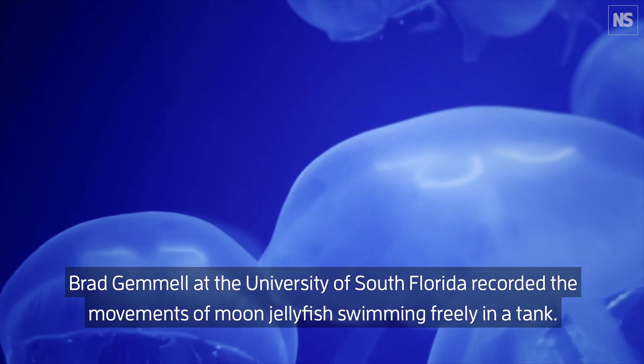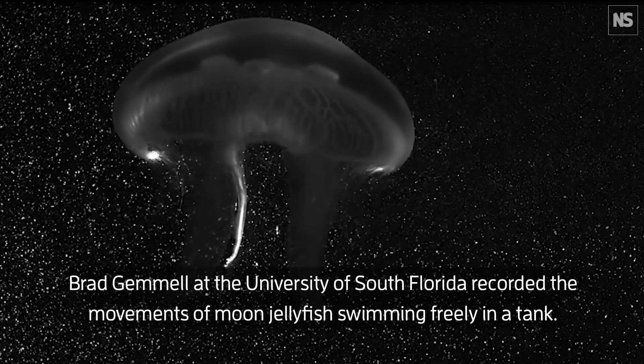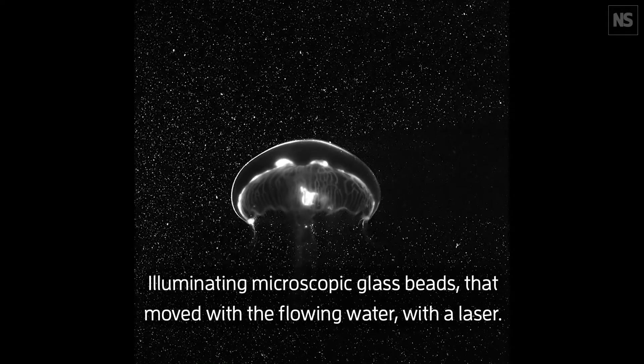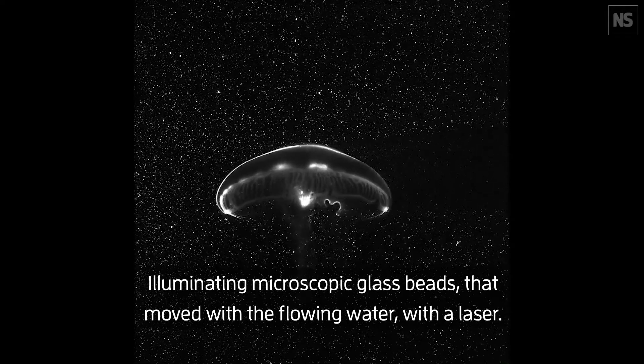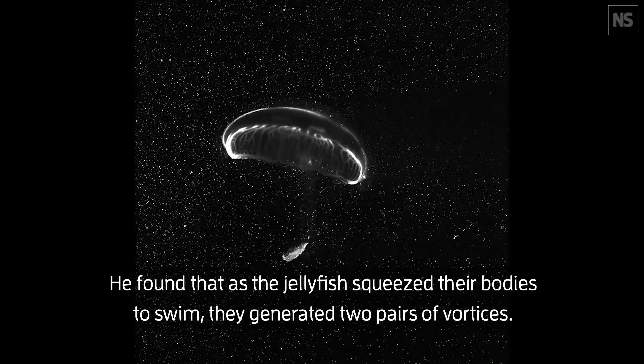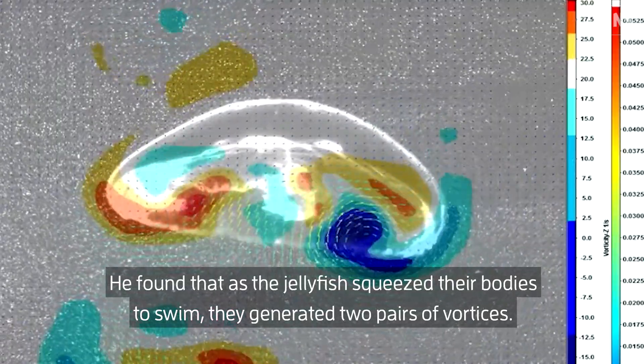Brad Gemmell at the University of South Florida recorded the movements of moon jellyfish swimming freely in a tank, illuminating microscopic glass beads that moved with the flowing water with a laser. He found that as the jellyfish squeezed their bodies to swim, they generated two pairs of vortices.